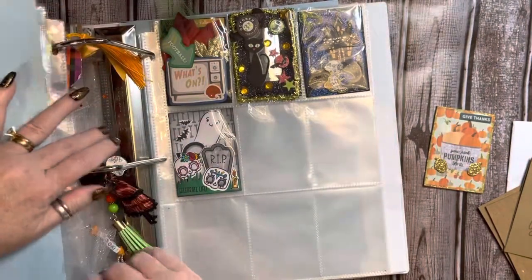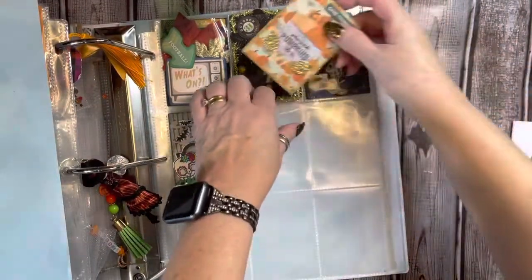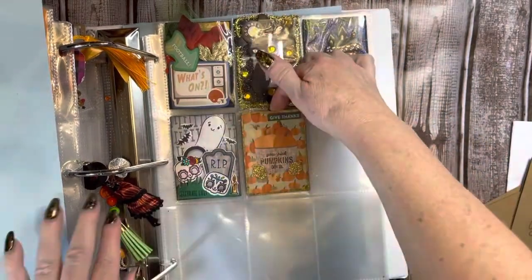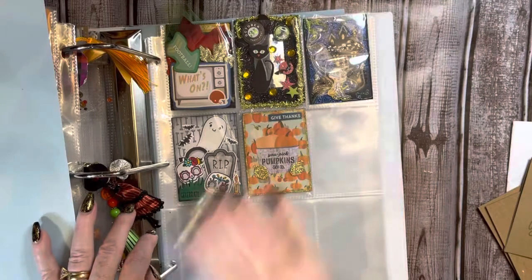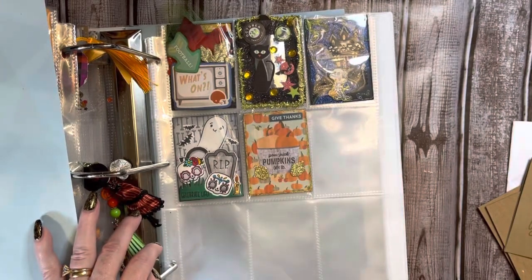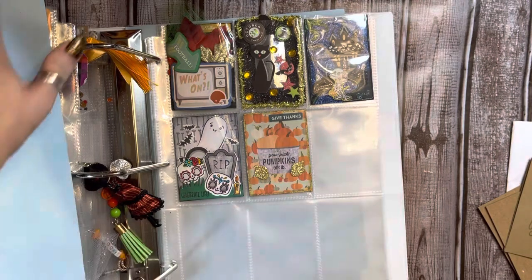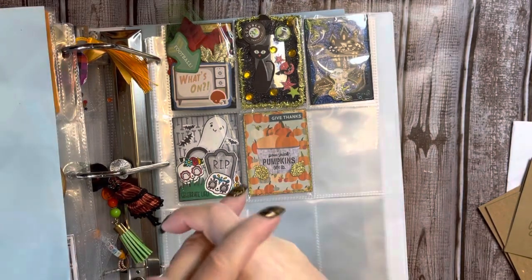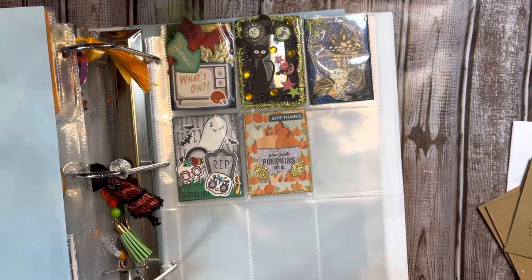Yay! Looky here, Michelle. I can already tell you — you're going to fit perfect. Michelle, look, girl. You are officially in the binder. Thank you so much, sweetie. I truly, truly appreciate it. And everyone, please go check her out. She is craftymom205 on Instagram. And I will see you in the next video. Bye-bye.